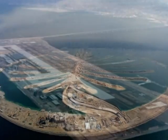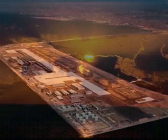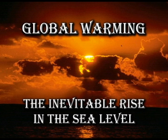By using these and many other engineering wonders, we could all fight this war with global warming and the inevitable rise in sea level.